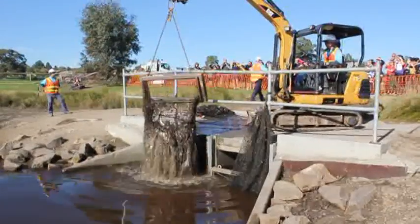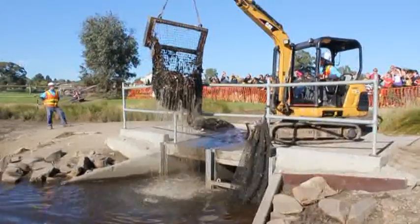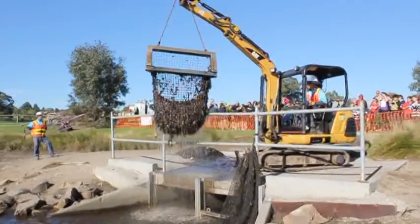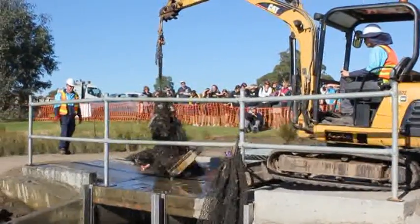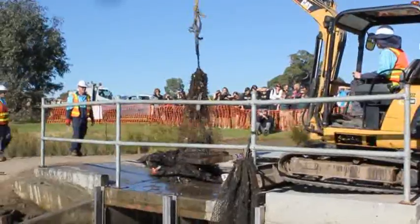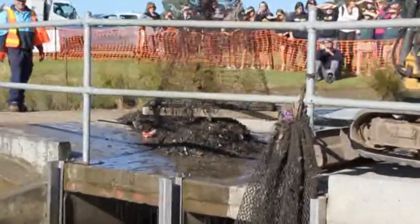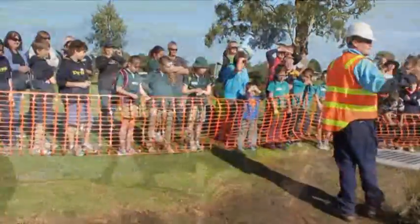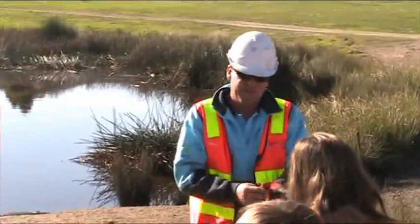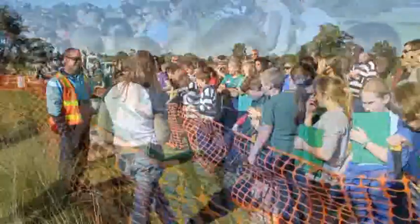We don't want that going into our oceans and waterways, do we? It's bad for the fish; it's bad for us. At the moment we're pulling out way too much rubbish, so we're going to have to all concentrate on the waterways to stop everyone dumping rubbish on the street.